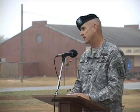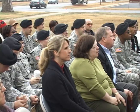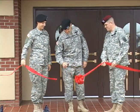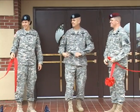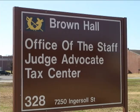The Fort Benning Tax Center held its grand opening ceremony recently. Even though it's a yearly event, this year's opening was made even more special since the center was relocated to a newly remodeled building that will benefit both the staff and the Fort Benning community.